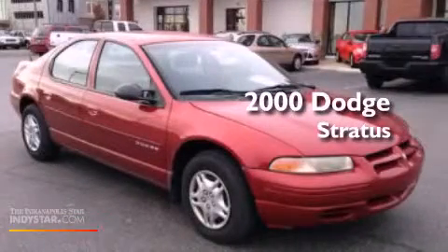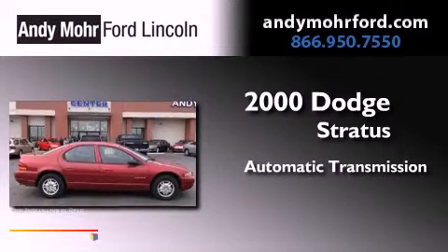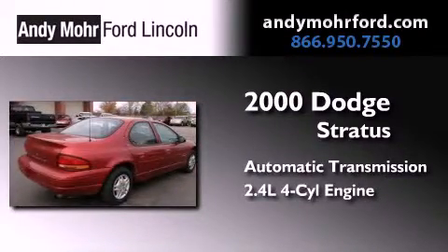This is a 2000 Dodge Stratus. This four-door sedan has an automatic transmission and an inline four-cylinder engine.